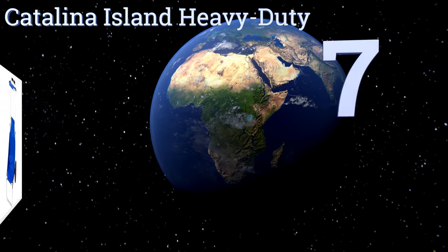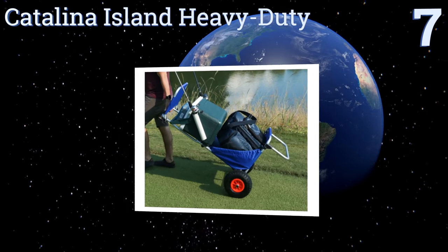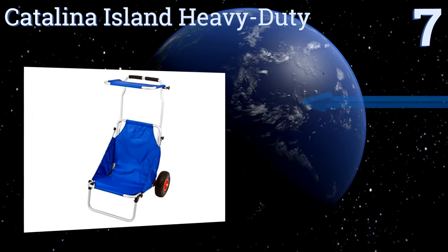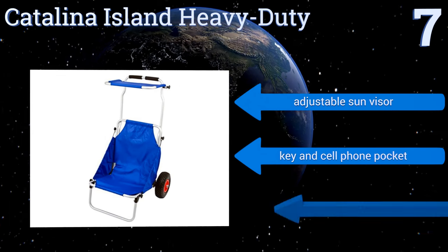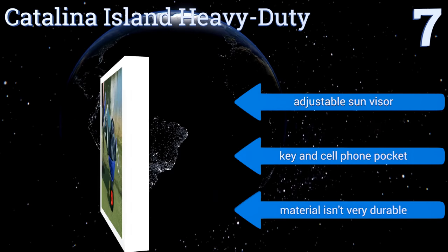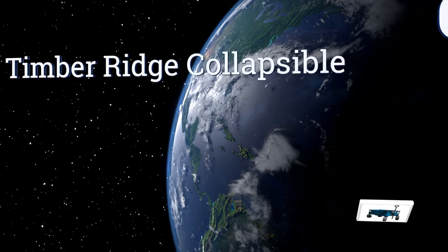Starting off our list at number seven, the Catalina Island Heavy Duty is a beach chair and beach cart in one handy little unit. It may not be the most comfortable seat, but taking an extra pad will help with that, and it does make for one less item to lug around. It comes with an adjustable sun visor and a key and cell phone pocket, but the material isn't very durable.